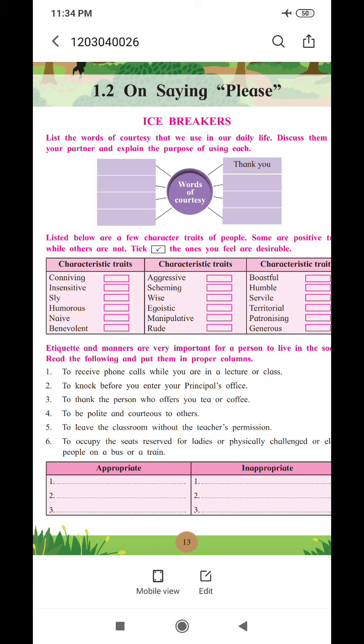Let us see the icebreakers. In icebreakers, different activities are given for you. See the first activity: list the words of courtesy that we use in our daily life. Discuss them with your partner and explain the purpose of using each.